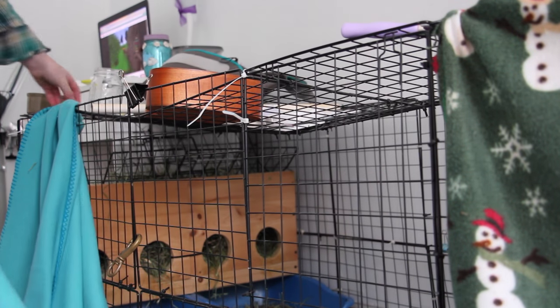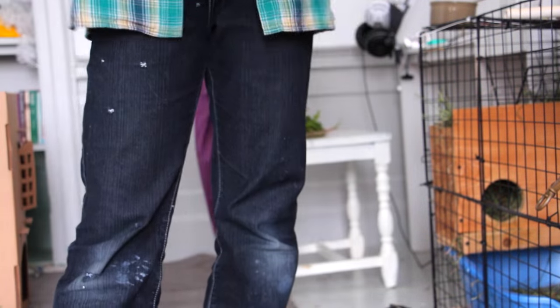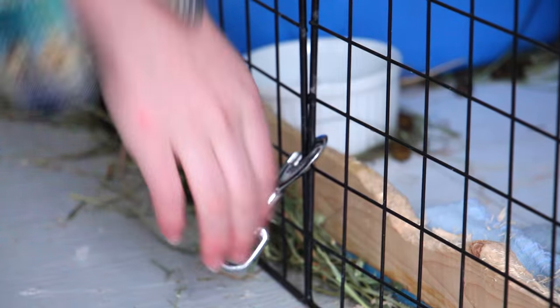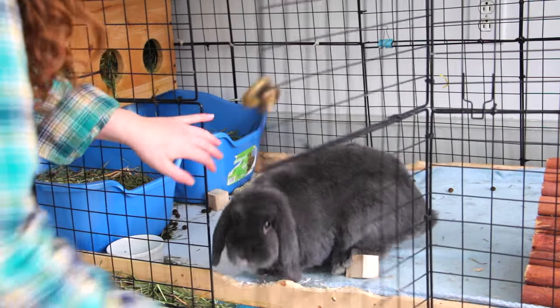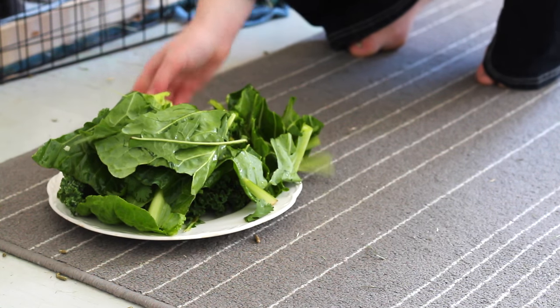Then I go into my room and I take off the blankets that I put on at night. And I open the cage up and put the veggies on the ground for them to eat.